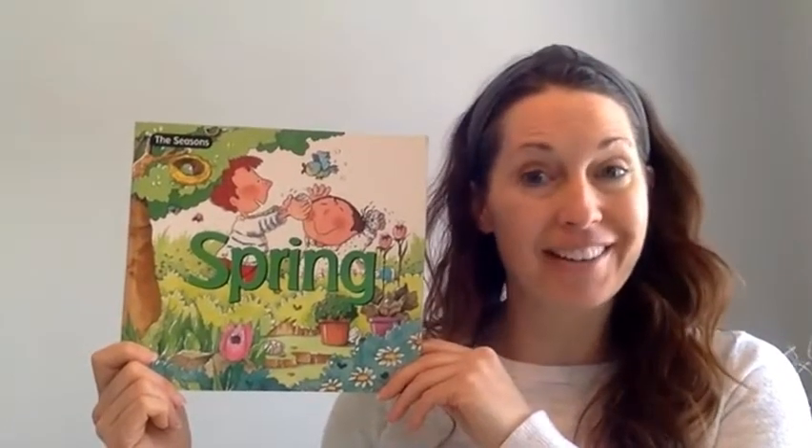Hi friends! Today I'm gonna read you a story called Spring. Here we go.